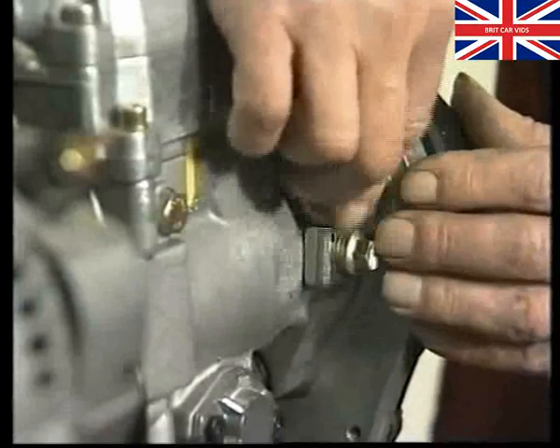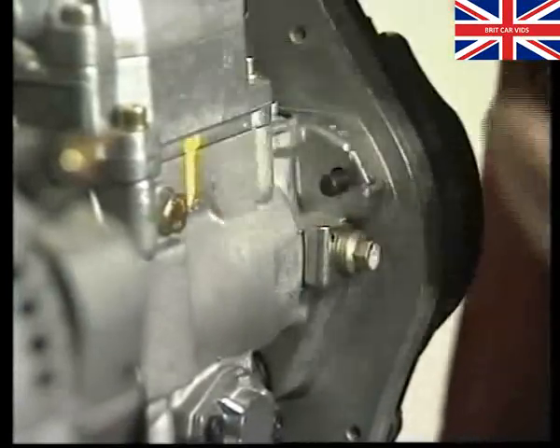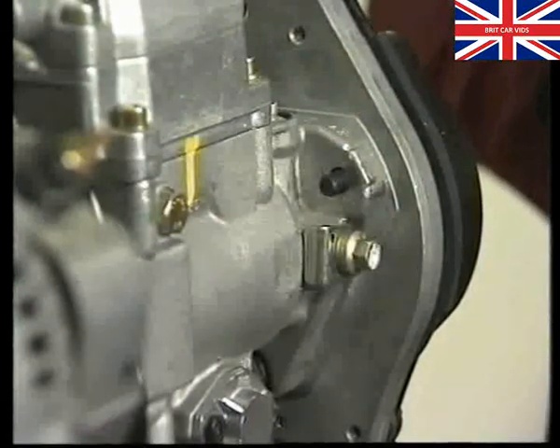If you look closely at the pump mounting points on the engine back plate, you'll notice they are not slotted, so it's not possible to adjust the pump timing on this engine. It's been preset by the manufacturer, and any adjustment needed during running is done by the fuel system ECU.